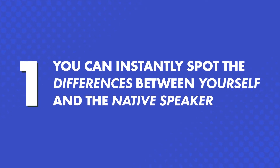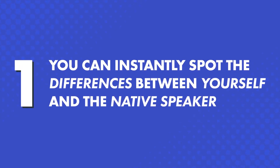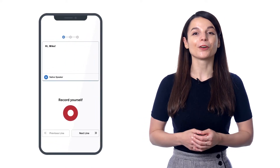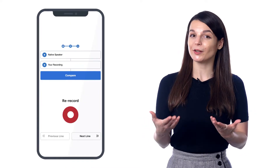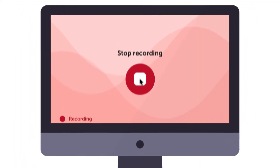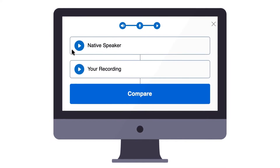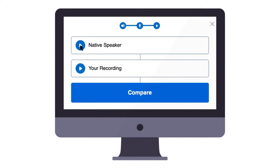So, what makes the voice recorder so powerful? First, you can instantly spot the differences between yourself and the native speaker. The voice recorder records you and then compares your speaking to the native speaker. Just record and listen. Once you know what you need to change to sound perfect, you can adjust your speaking and your pitch until you match the native speaker.